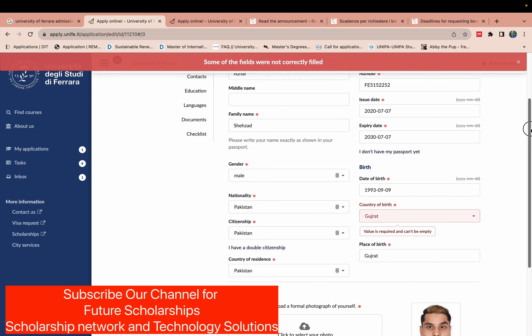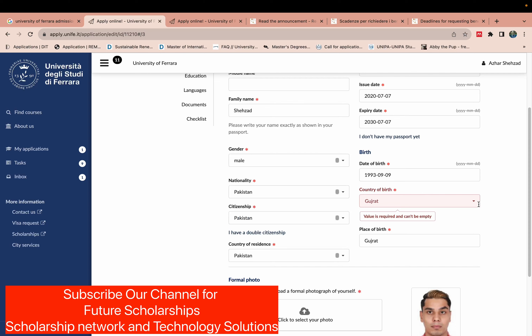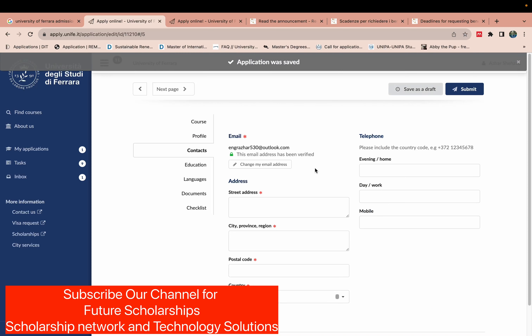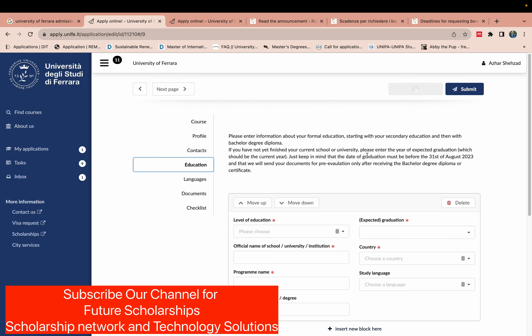We need to go to the contact information section. Make sure to also fill in country of birth correctly. In the second step, contact information, write your full address including city — for example, Punjab — your postal code, and country (Pakistan). You can also write your phone number, for example +92-333-44.